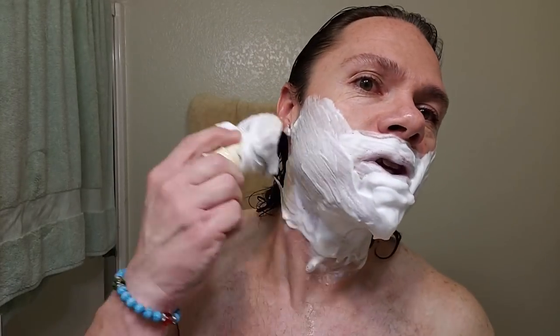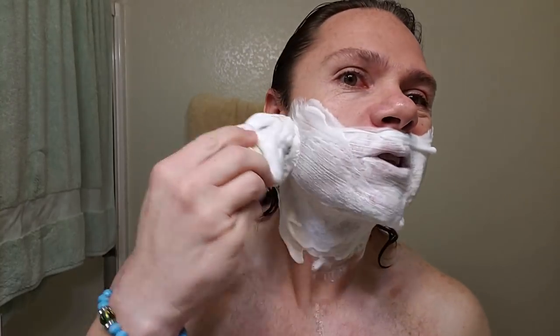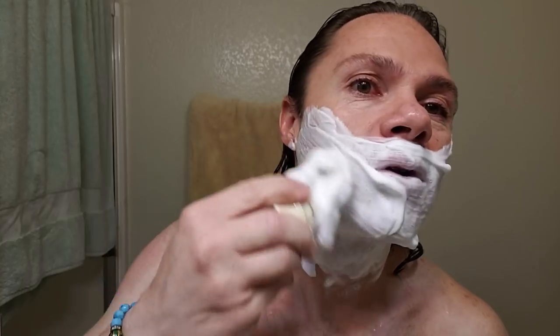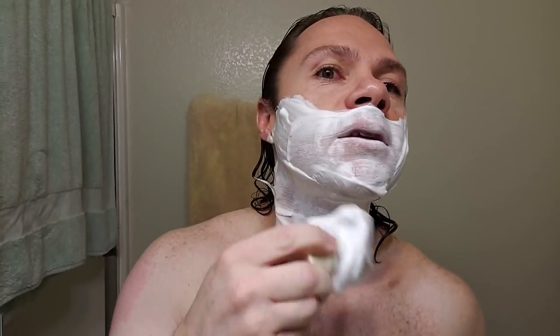I'm pretty stoked about that. I've got some exciting soaps to use — I've got something pretty awesome from Germany that only a select few know about. I'm trying to find the right time to use it because I really want to enjoy it. I don't want to feel rushed for my shave when I use that soap. It's not tobacco — I've used that before on the channel. But it is pretty exciting.